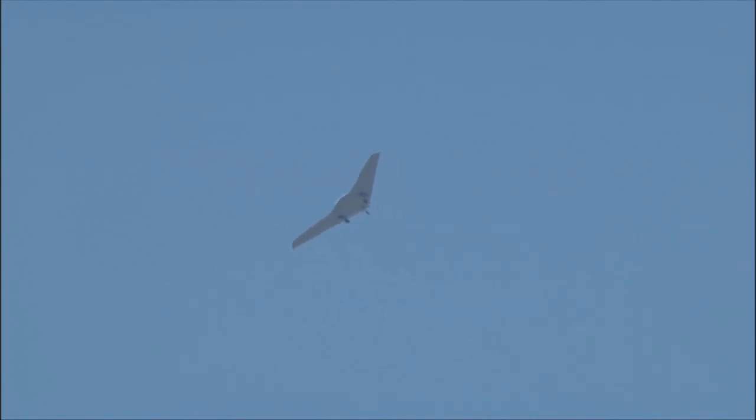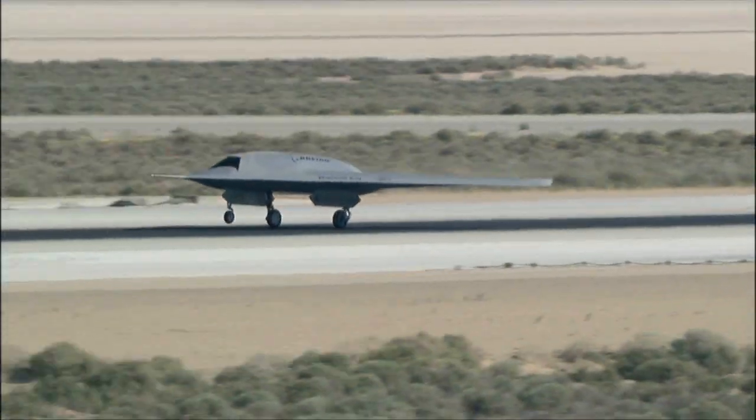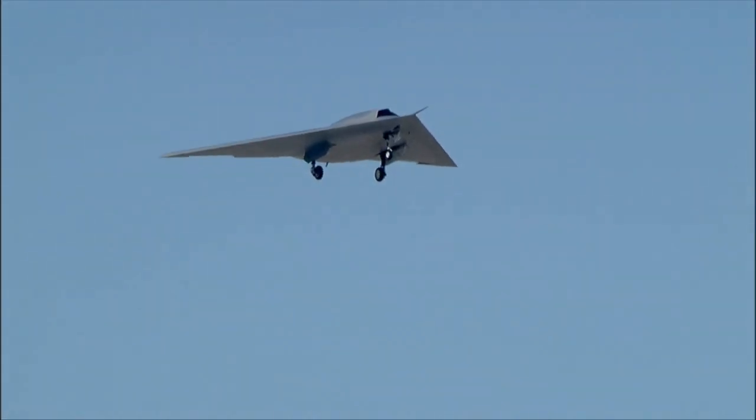Phantom Ray technology is designed to one day support a full spectrum of missions. It could be used for electronic warfare, electronic attack, intelligence surveillance, and reconnaissance type missions. On its final approach, and after a pinpoint landing, Phantom Ray proved it's on course as an advanced technology demonstrator and a key player in the future of unmanned flight.